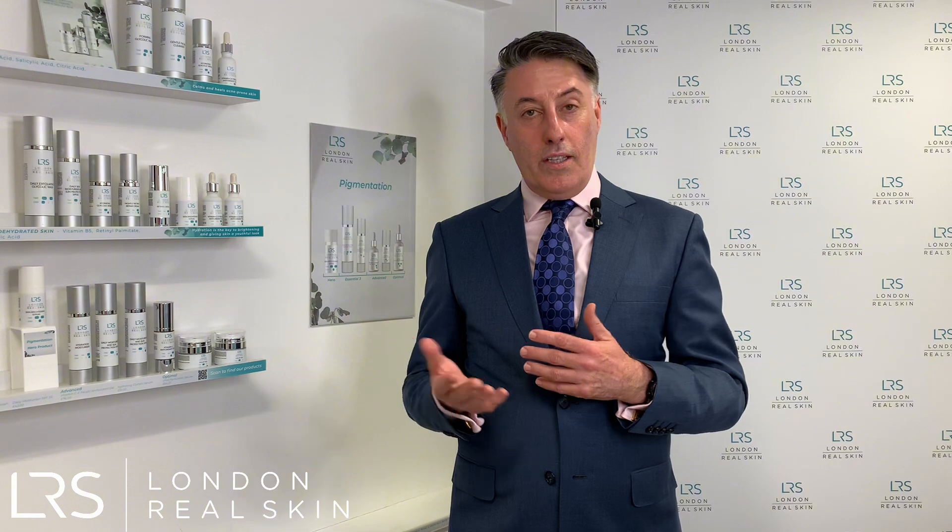I'm here at London Real Skin today. My name's Martin Wade. I'm a consultant dermatologist and also the medical director of London Real Skin. Today we're going to talk about how iPixel can help with acne scarring treatment.